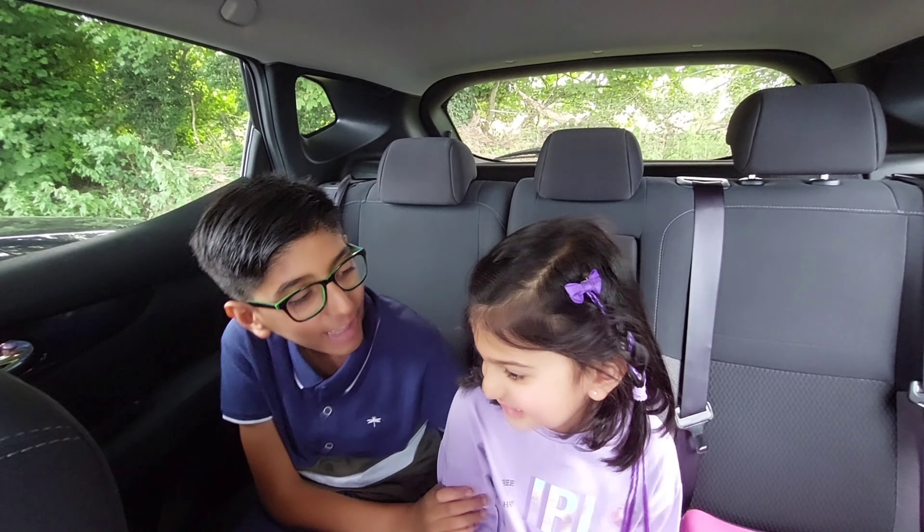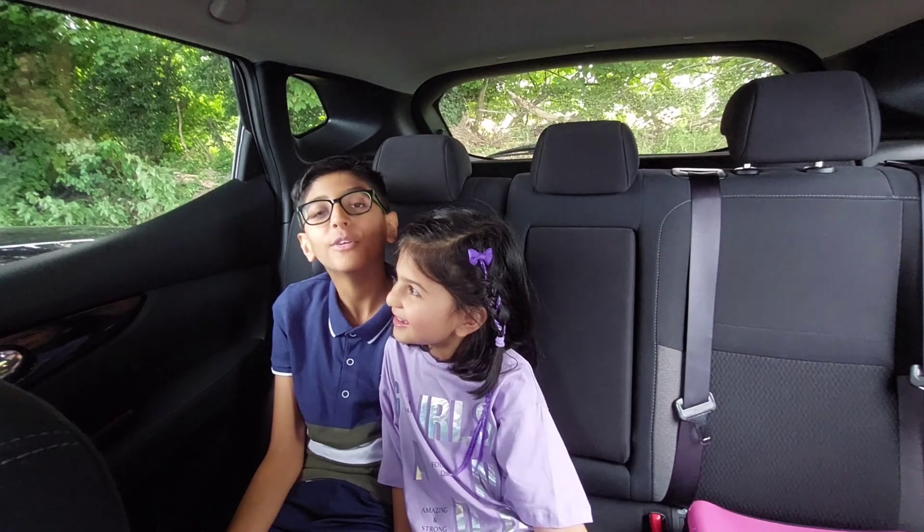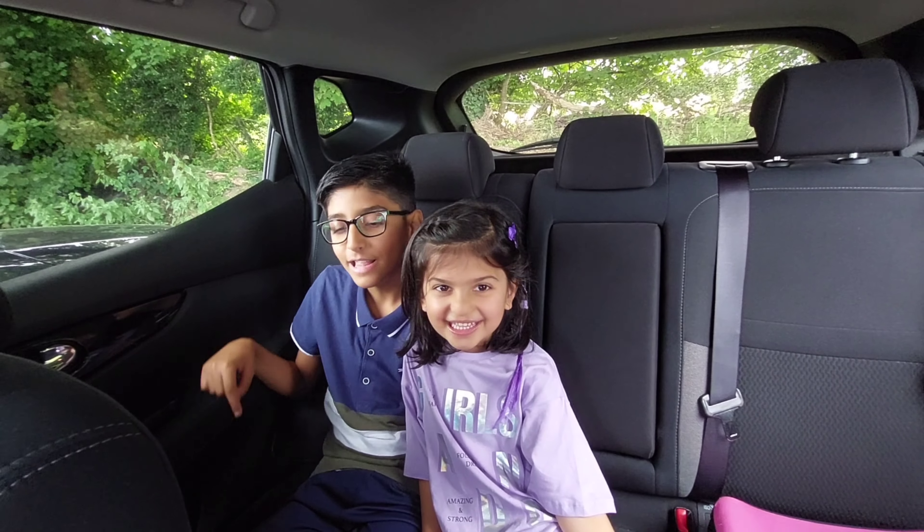Right, Alex? I don't know how exciting it'll be — I guess we'll have to find out, guys. Come on, let's go!